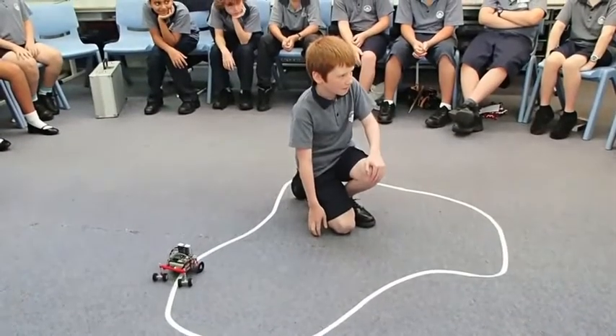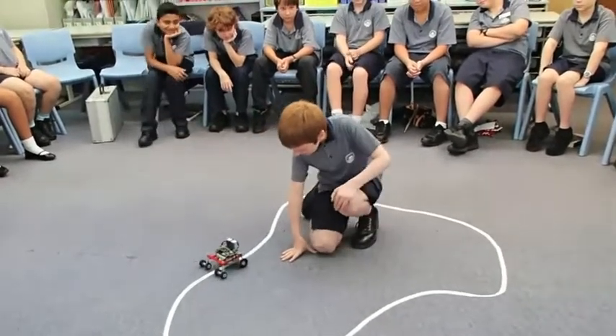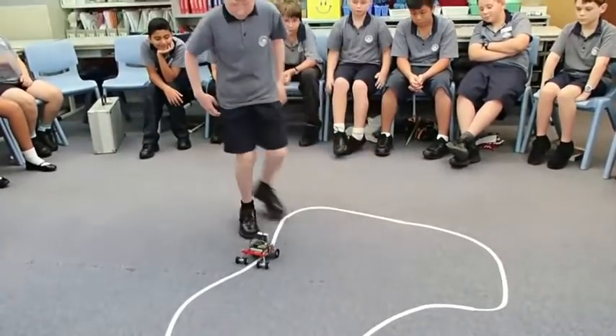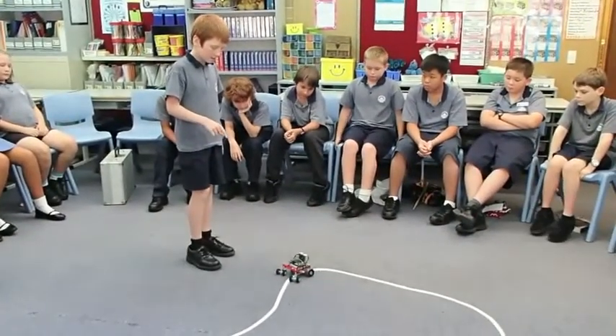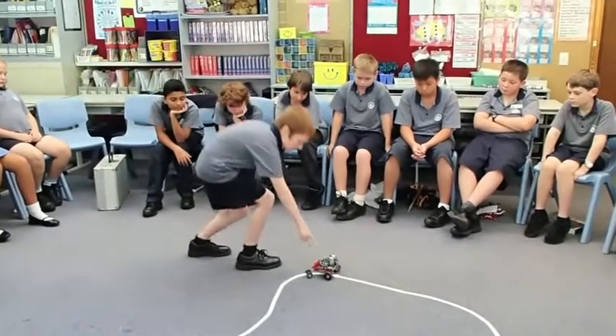I took my line follower to school and presented it to the class. My teacher and classmates were very impressed. As a result of this we may start up a Stem Cell club at school.